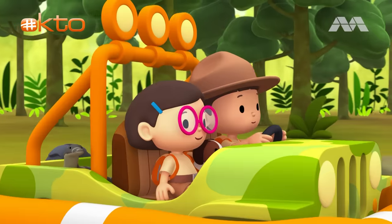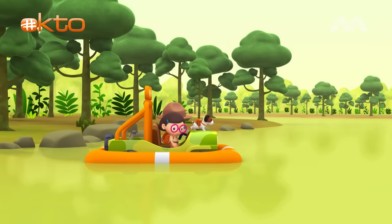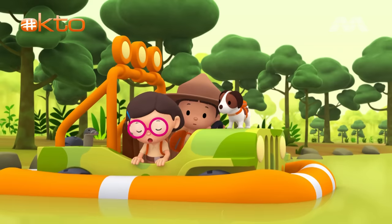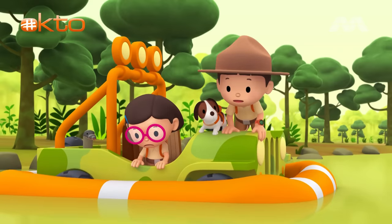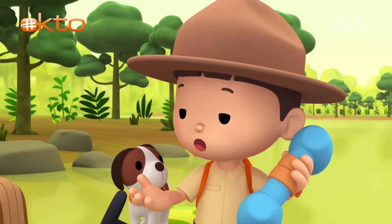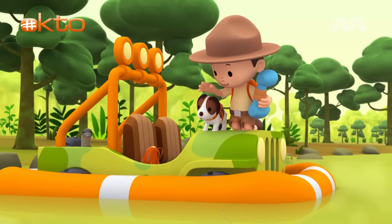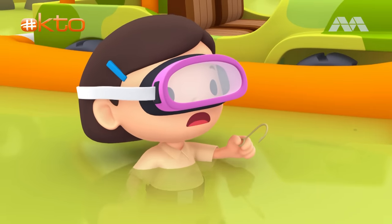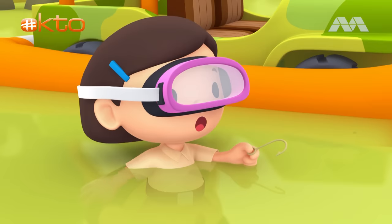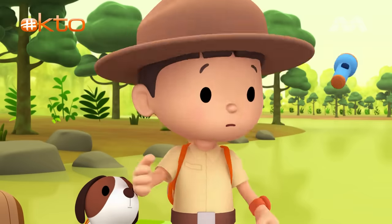Here we go! Leo, the float is losing air! What's happening, Hiro? Let me take a look. A large fishing hook pierced the float. We need to get the hook out and fix the float. Leave the fishing hook to me, Leo. Good luck, Katie. There. But we're losing a lot of air. If we don't fix the float, the Jeep will sink. We have to cover the hole. What can we use?